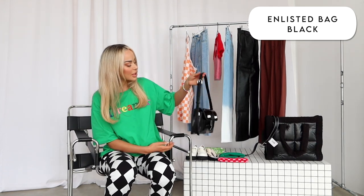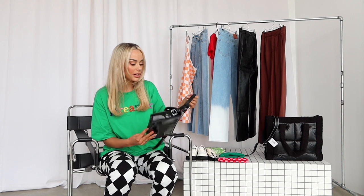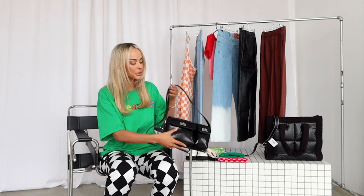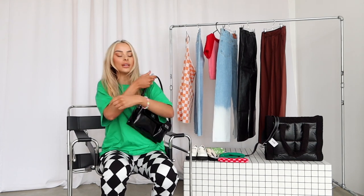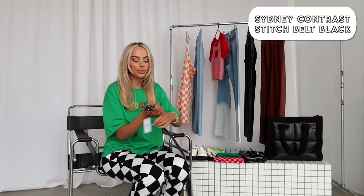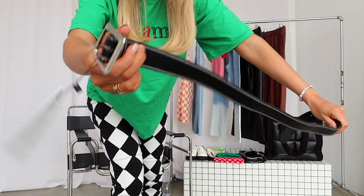Next I got this cute little black bag — I actually wore it out last weekend and I feel like I'm going to get so much use out of it. It's a really nice length and size so you can fit lots of stuff in there, and this strap is adjustable so you can have it long or wear it as a short little handbag. And next I got this belt, which I feel like I'll wear a lot with suit pants and jeans — it's a faux leather belt with white stitching and a little silver buckle.